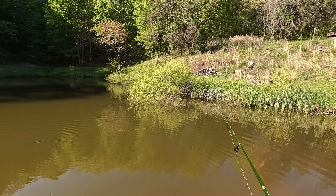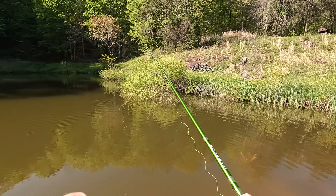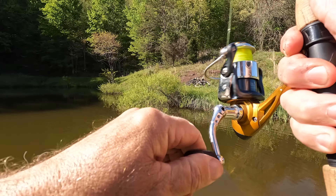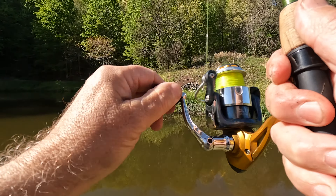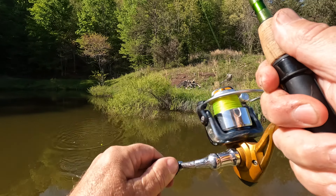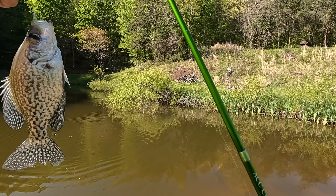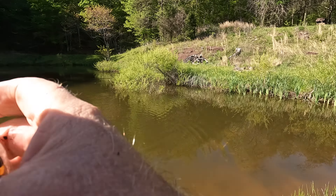That was right where I twitched it. You got him — that's another crappie. That's a bigger pool of crappies sitting right in there. Should we be putting these in other ponds? Well, not today, but another time — we don't got no buckets or nothing.